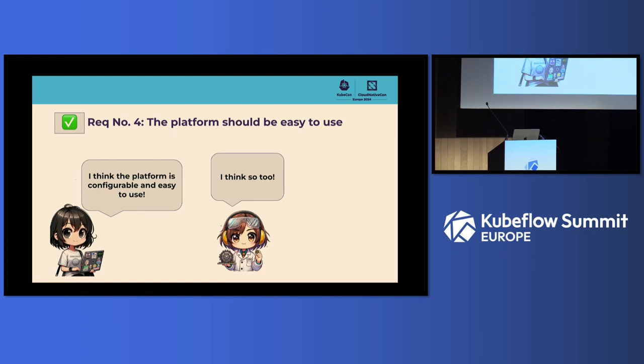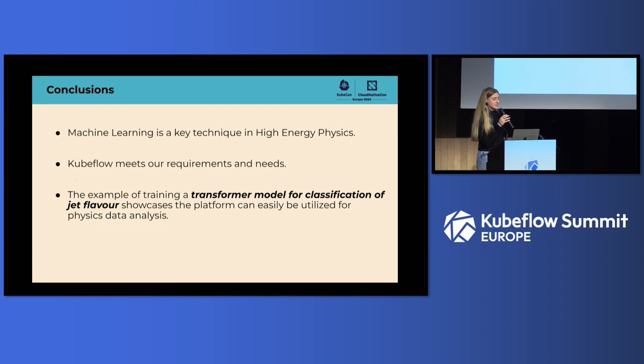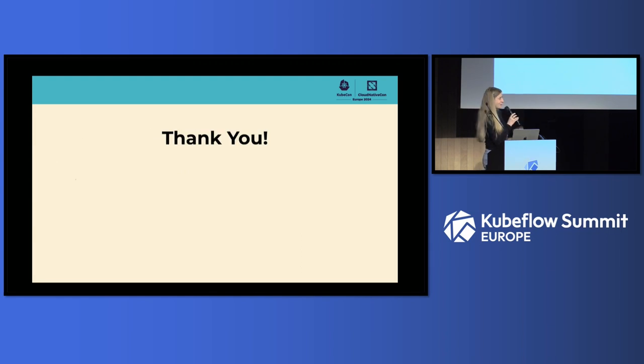In conclusion: machine learning is becoming a key technique in high-energy physics. Kubeflow does meet our requirements and needs. The example here — a transformer model for classification of jet flavor — showcases that the platform can be utilized for physics data analysis. Thank you.